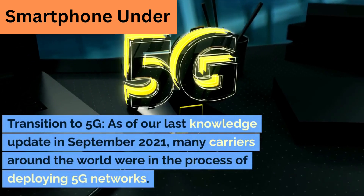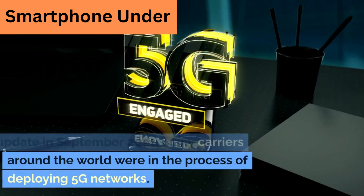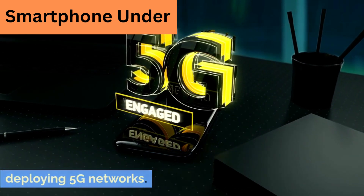Transition to 5G. As of our last knowledge update in September 2021, many carriers around the world were in the process of deploying 5G networks.